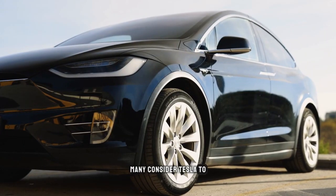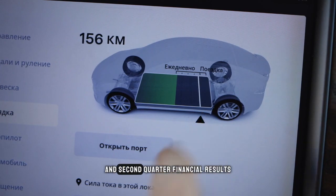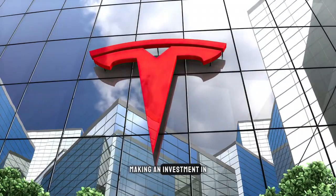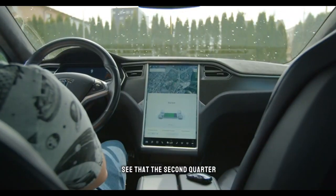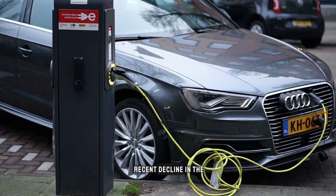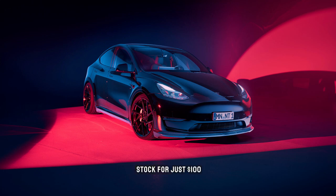Many consider Tesla to be a solid retirement option, especially in light of the company's strong first and second quarter financial results. Investors are considerably more certain that making an investment in Tesla will be profitable. Investors were pleased to see that the second quarter earnings report demonstrated strong performance in spite of the recent decline in the stock price. You're going to learn today how to purchase Tesla stock for just $100.